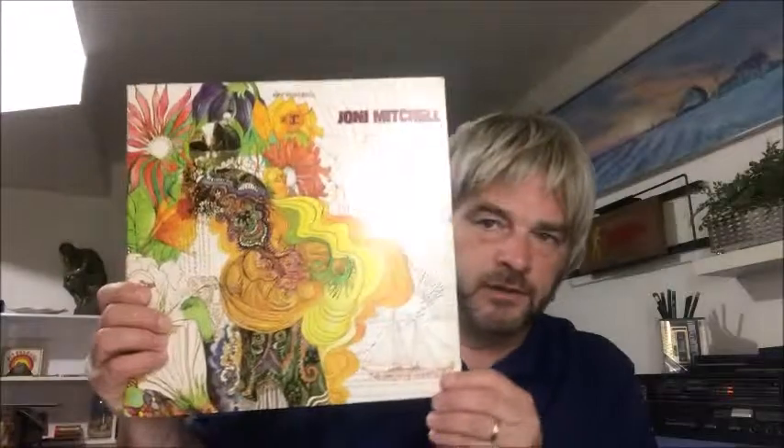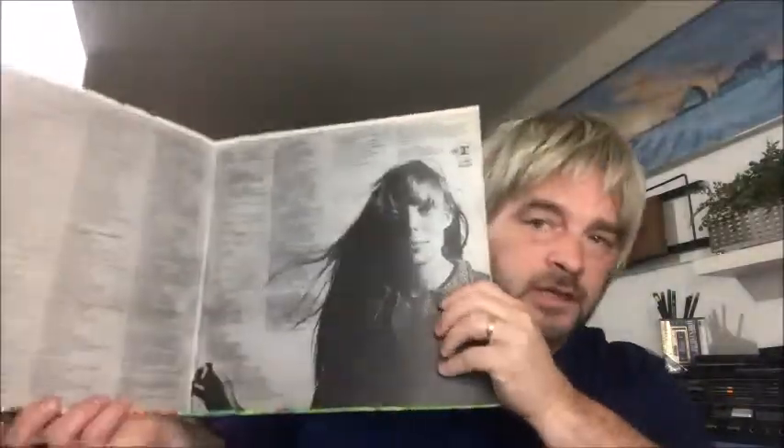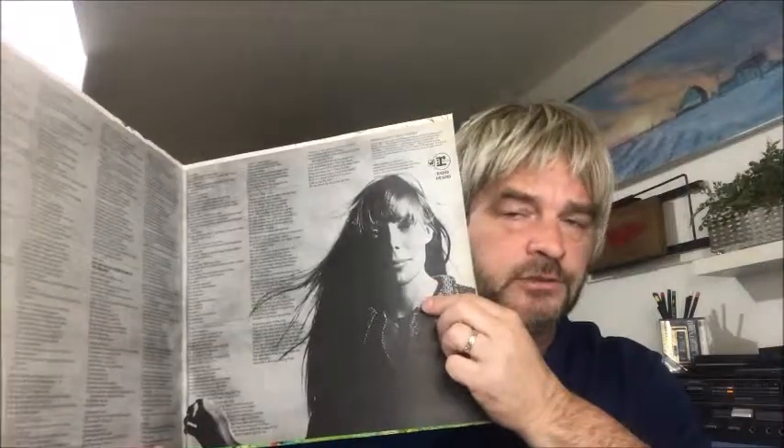This is Joni Mitchell. This is her first album, Song to a Seagull. This is a 1973 repress — I think this came out in '68 or '69, one of the two. Very folky, very quiet album from what I've heard so far, which is the first side. It is the gatefold and there's a nice little picture of Joni herself. Awesome — nice find in such good condition.